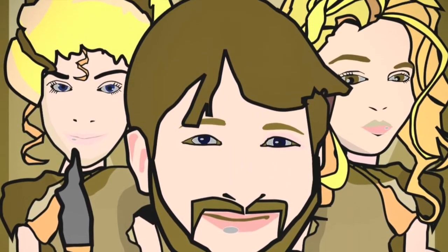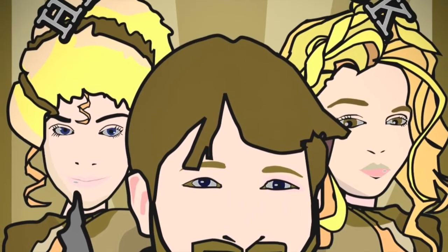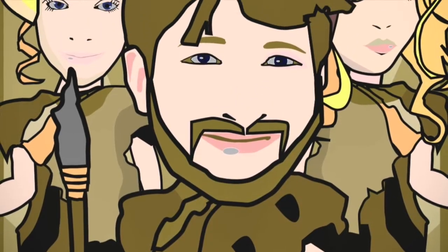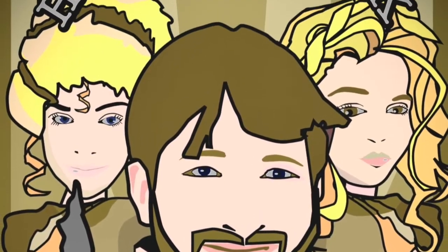I'm really interested that there's someone who specialises in vole teeth. Yeah — the vole chronology transformed our understanding of time in the Middle Pleistocene. Animals are key to finding out where you are in time. Simon is also a complete expert on how animals were butchered in the past — he's incredibly intimidating because he's so good at so many things, but yes, including vole teeth.